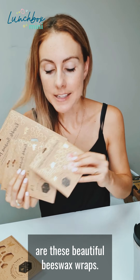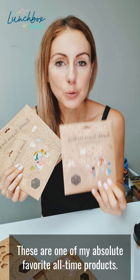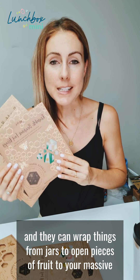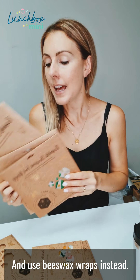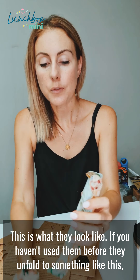And last but not least are these beautiful beeswax wraps. These are one of my absolute favourite all-time products. They come in a variety of sizes — prices start from $5.70 — and they can wrap things from jars to open pieces of fruit to your massive salad bowls. You can totally ditch the cling wrap and use beeswax wraps instead. This is what they look like if you haven't used them before.